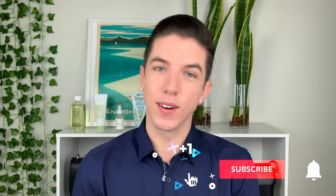Aloha everyone and welcome to Skincare with Hyram. If you don't know who I am, my name is Hyram and I'm passionate about teaching you how to perfect your skincare routine. So make sure you subscribe to my channel and hit the notification bell so that you can see my videos every single week.